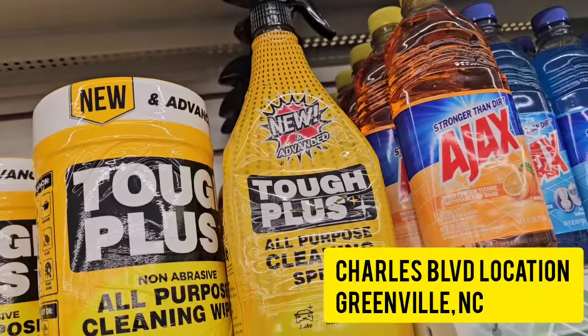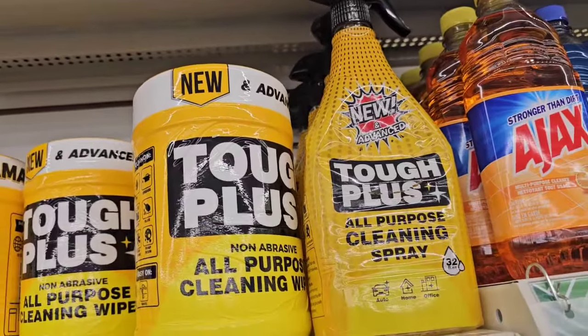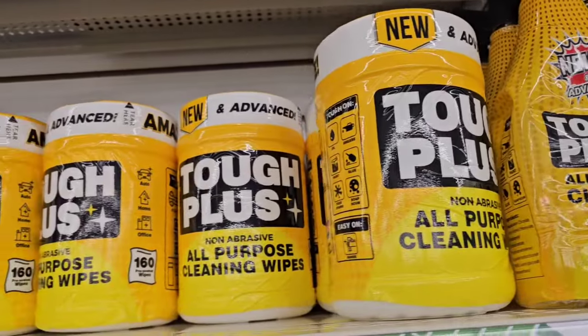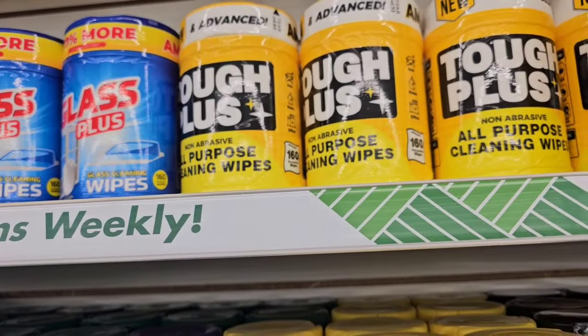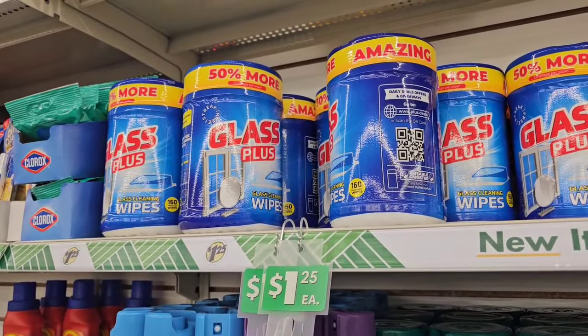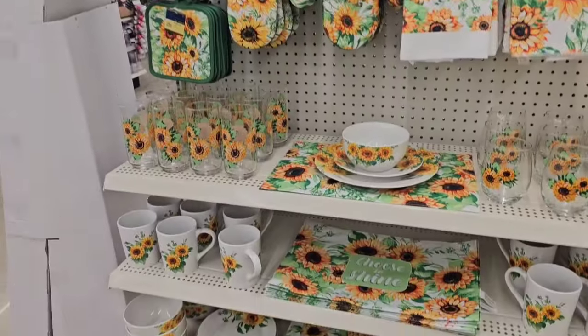The Tough Plus spray cleaner — that packaging looks different, I don't remember the new one. And this location still has the wipes — I haven't tried them yet. Those glass wipes are great, but you can also get them from Dollar General down the one-dollar aisle.